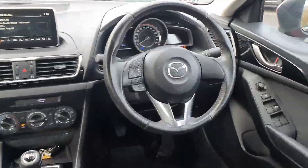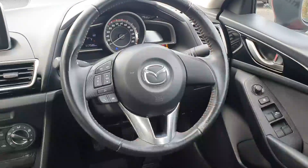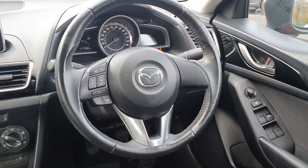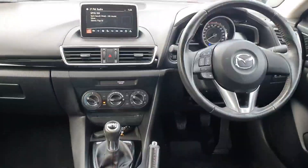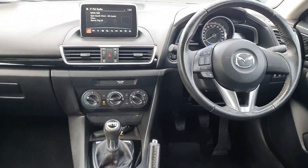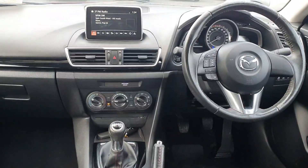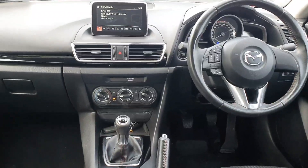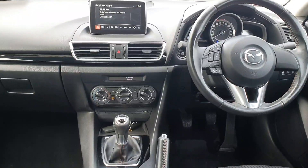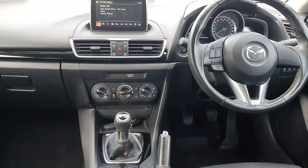Now to the interior. As you can see on your steering wheel, you've got your Bluetooth, volume and radio controls. You've also got your rain wipers on the right and on the left you've got your lights and indicators. The driver's seat is height adjustable and you've got a 6 speed gearbox.